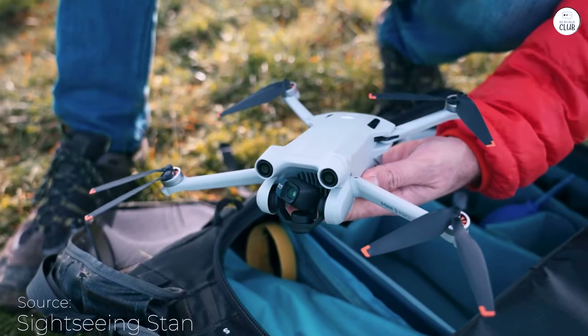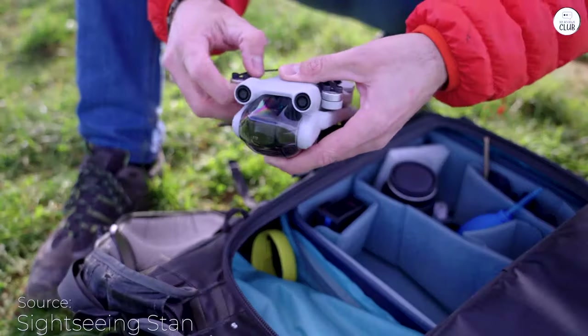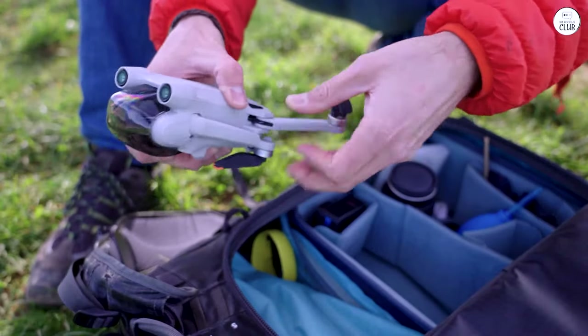The DJI Mini 3 has been one of my proudest purchases — I have zero regrets. Its compact size and high-quality picture make it a standout.